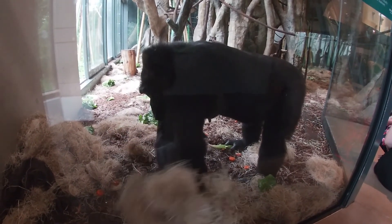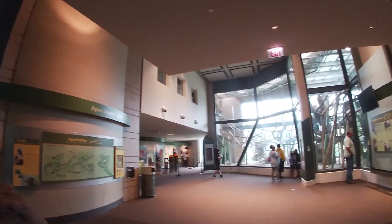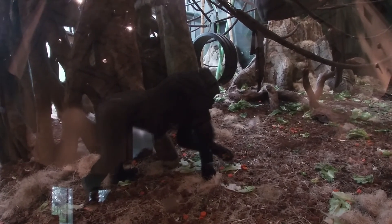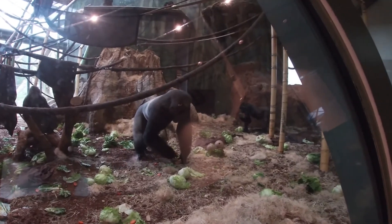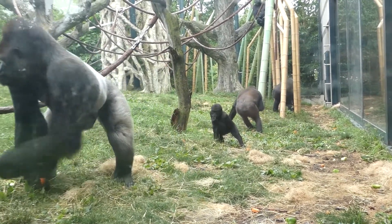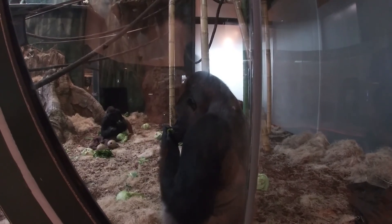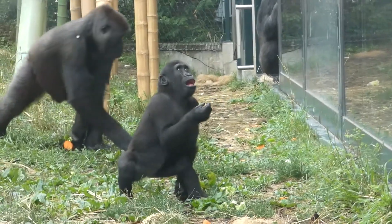Today it housed the zoo's family troop of western lowland gorillas. All the apes living in this facility can be rotated throughout these exhibits. Family troops are made up of normally 5 to 10 gorillas, including females, their offspring, and a silverback. As you can see with Kawan here, the silverback has a very characteristic patch of silver hair on his back that comes with maturity. He is in charge of making the troop's decisions and protecting the females and his offspring.